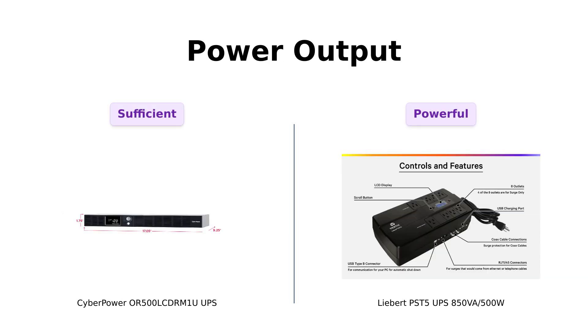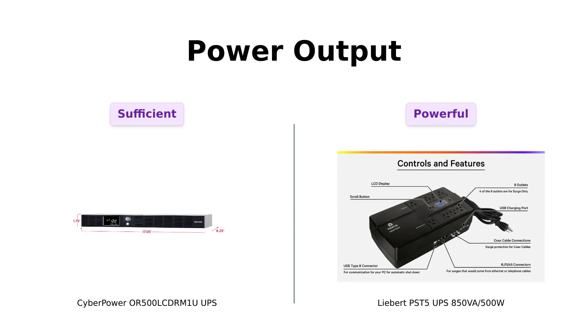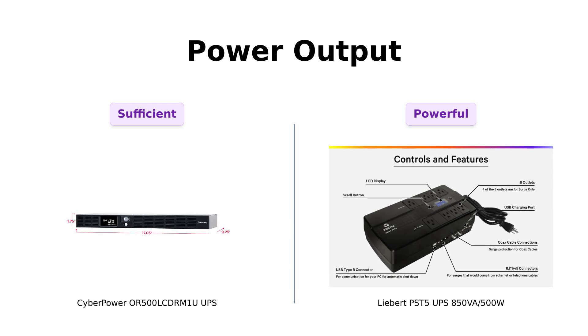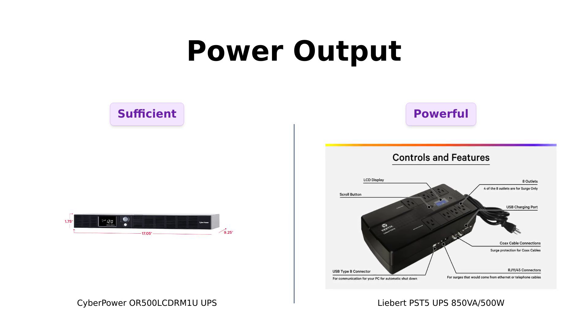Next, let's talk about power output. CyberPower comes in with a solid 500VA and 300W — great for protecting those precious servers and network devices, because nobody wants to be the IT guy who accidentally shut down the whole office during a Zoom call. Meanwhile, our buddy Liebert boasts an impressive 850VA and 500W. That's like having a personal trainer who not only lifts weights but also helps you with your meal prep. If you want to keep your devices powered while saving the world from surges, Liebert might just be the gym buddy you need.